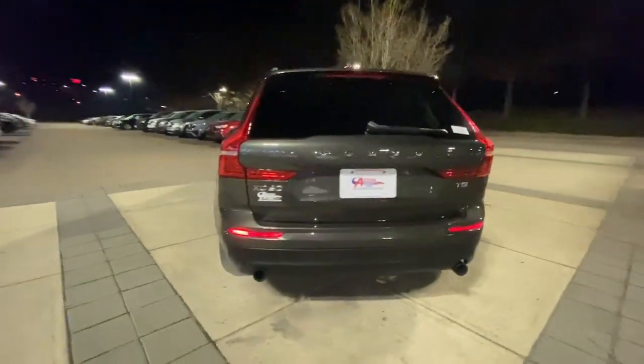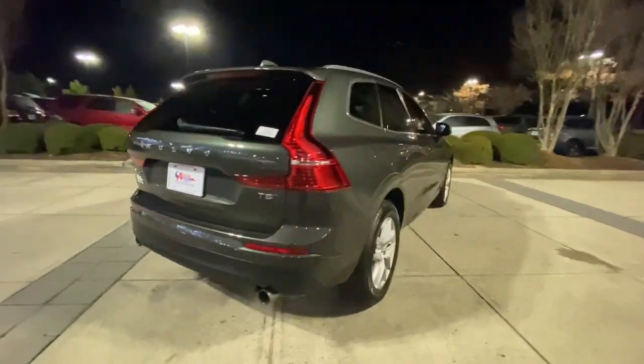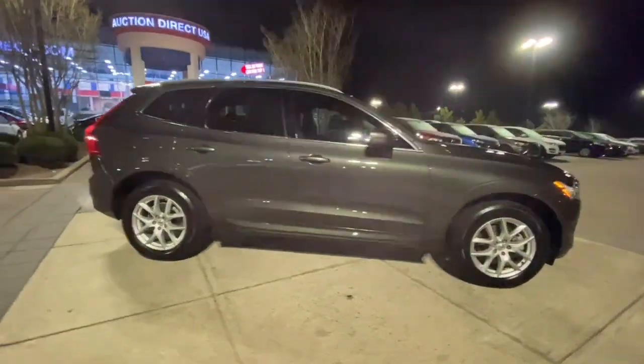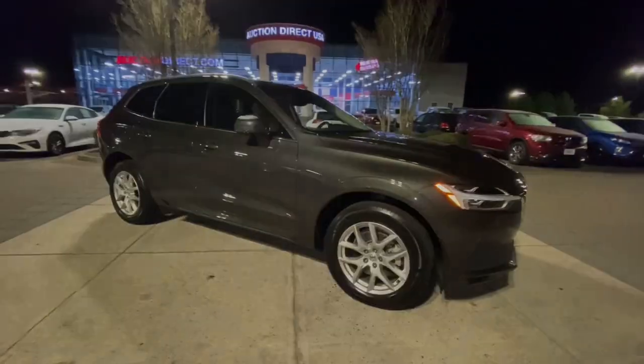Panoramic roof, all-wheel drive, sun/moon roof, keyless entry, lane keeping assist, remote engine start, power passenger seat, and satellite navigation.